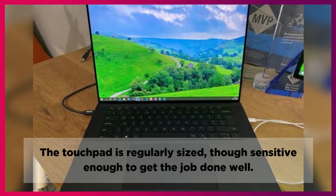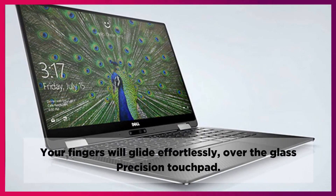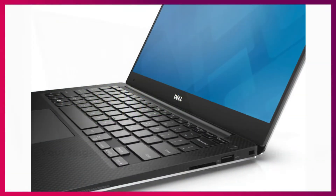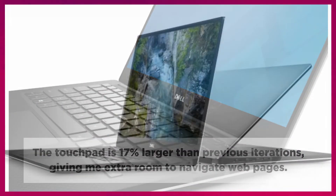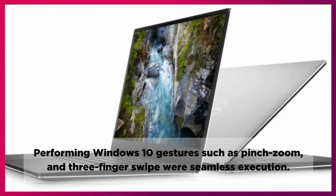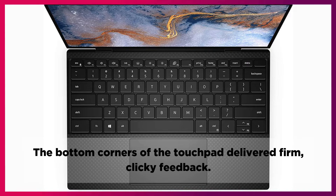The touchpad is regularly sized, though sensitive enough to get the job done well. Your fingers will glide effortlessly over the glass precision touchpad. The touchpad is 17% larger than previous iterations, giving extra room to navigate web pages. Performing Windows 10 gestures such as pinch zoom and three finger swipe were seamless execution. The bottom corners of the touchpad delivered firm, clicky feedback.